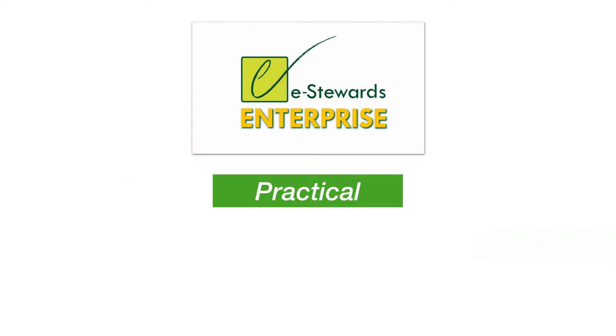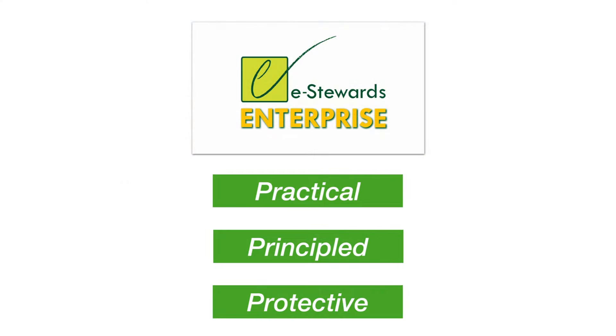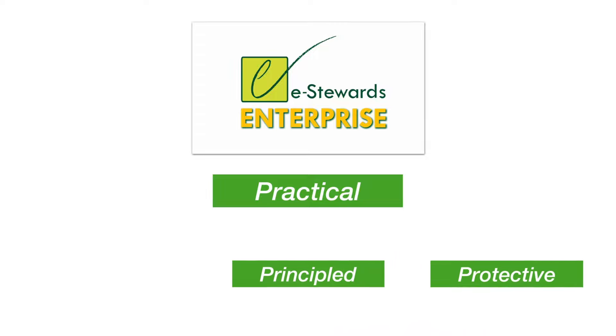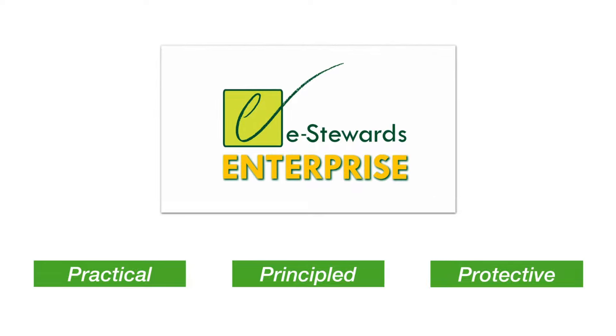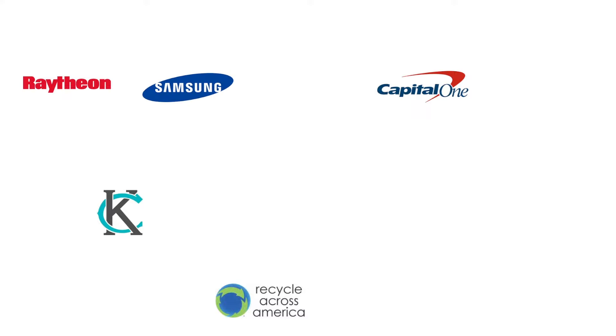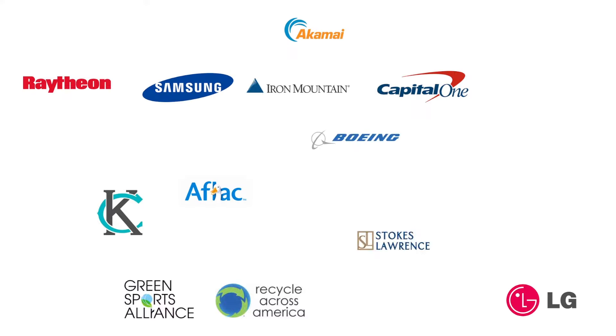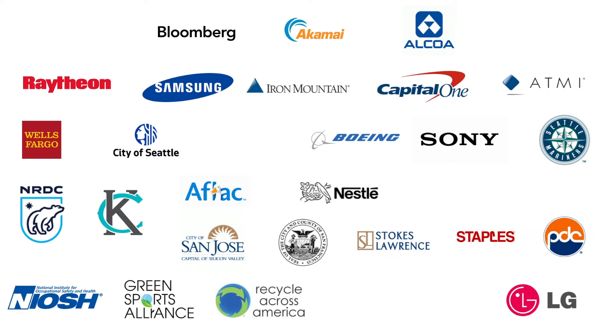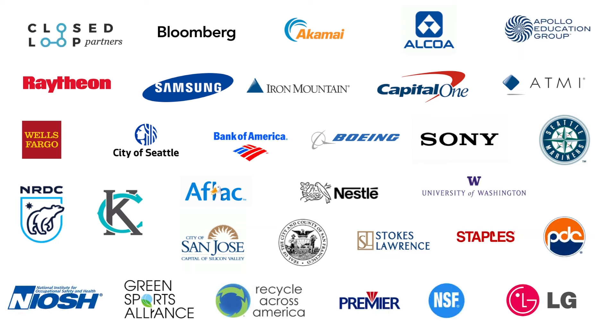Practical, principled, and protective, the eStewards Enterprise program will give your company a responsible and sustainable way to manage all your used IT assets. You will be joining a fast-growing group of leaders that include Fortune 500 companies, world-class cities and institutions, all dedicated to supporting a sustainable world as eStewards.